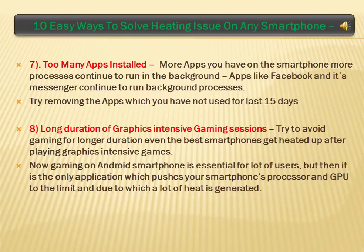Too Many Apps Installed: the more apps you have on the smartphone, the more processes continue to run in the background. Apps like Facebook and its Messenger continue to run background processes. Try removing apps which you have not used in the last 15 days.